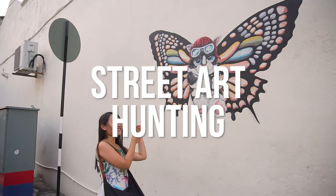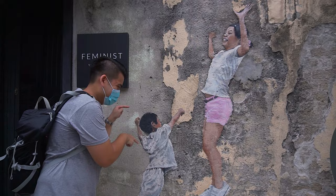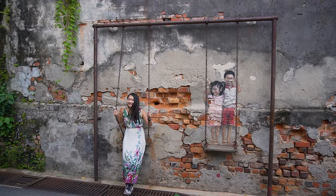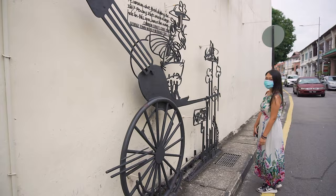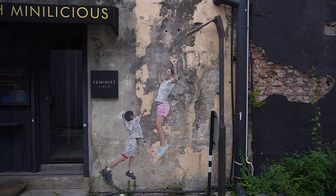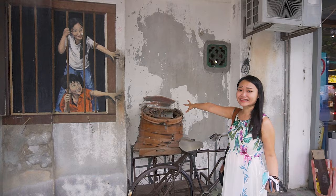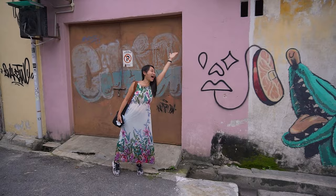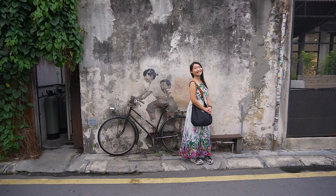Street art hunting has been a popular activity and you can find many interesting street arts hidden between alleys and walkways. This street is called Cannon Street, and this is the history of why it's called Cannon Street — this is so cute. Many of the artworks portray scenes of the local culture and a little snippet of the past. Some of the murals are very famous and you could actually see a long queue of tourists trying to take a picture with them.